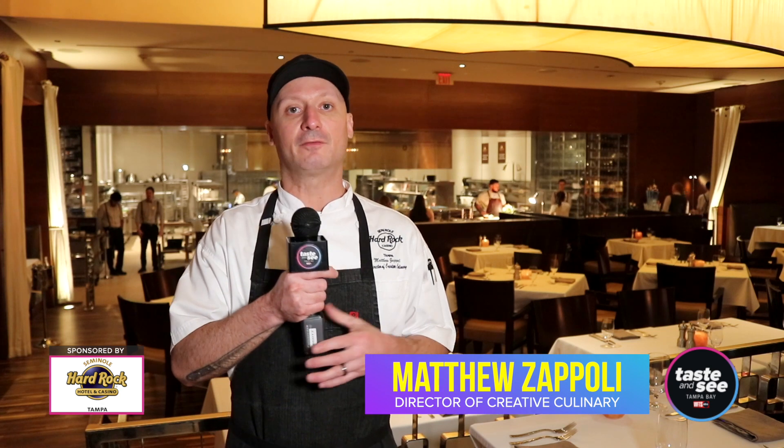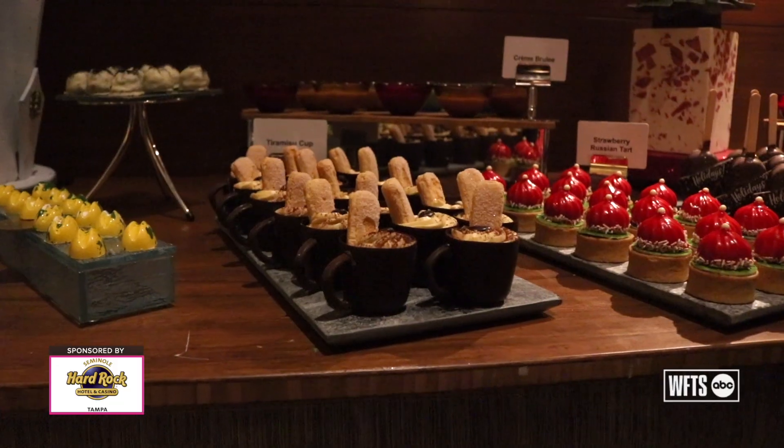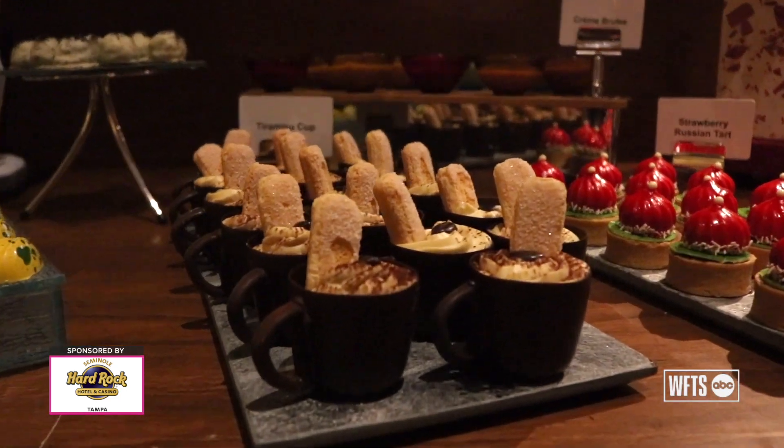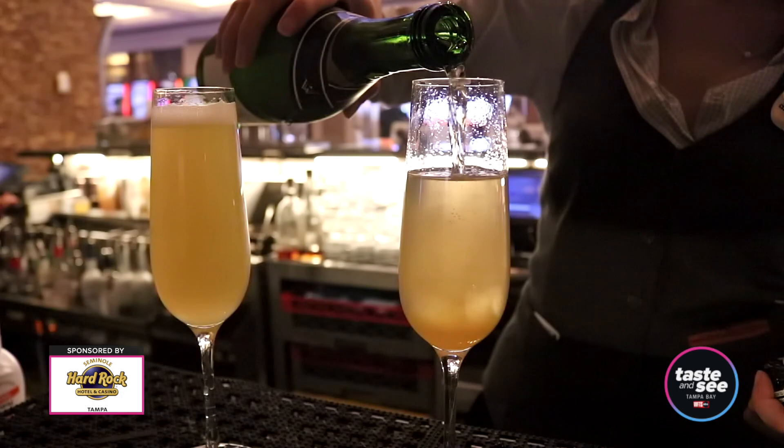Here at the Hard Rock, we have several options for brunch, a couple of different price points, and we pride ourselves on offering the highest quality products and giving the best service that we can.